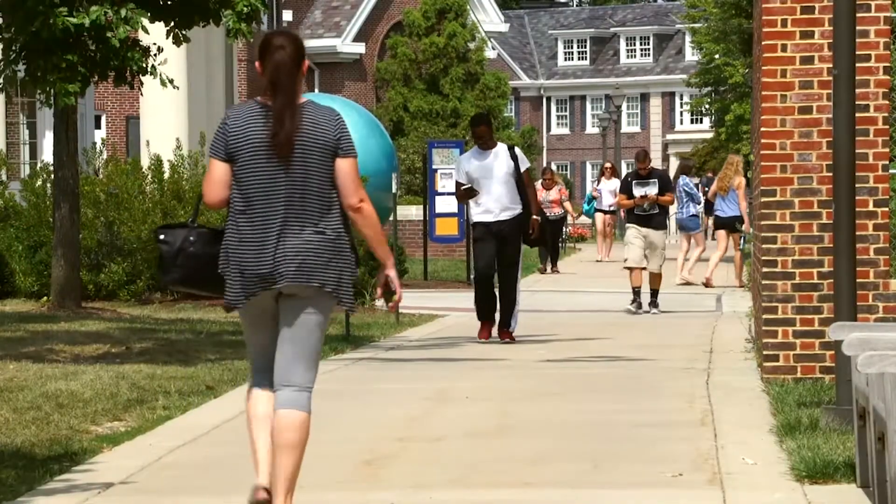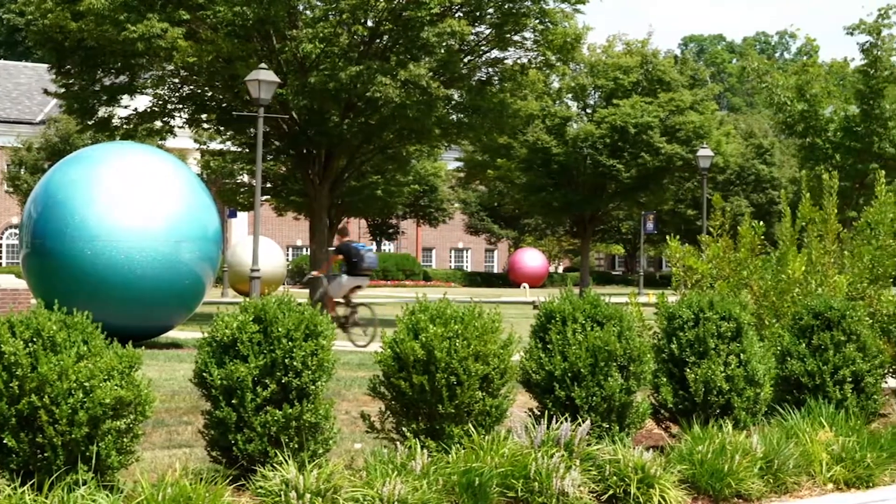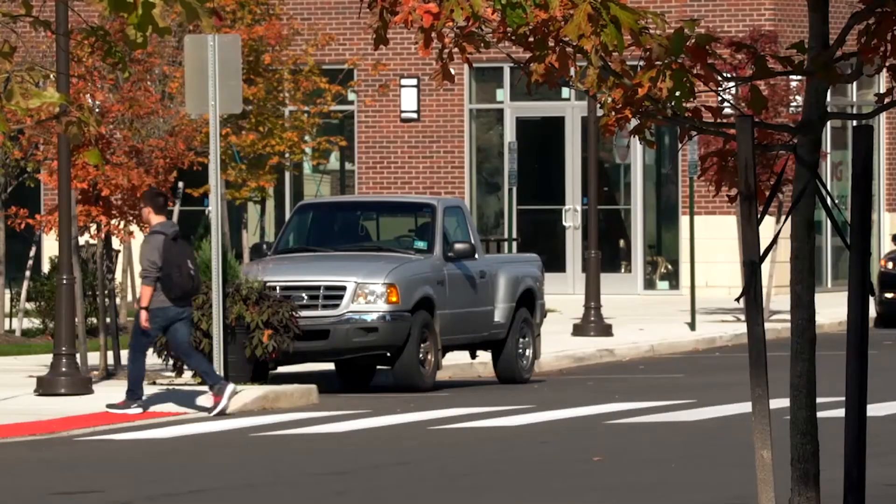Living so close to campus is a huge time saver. I can easily get to class without having to worry about traffic or gas expenses.